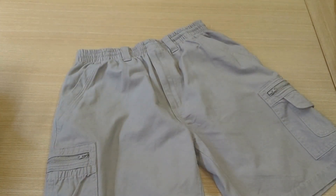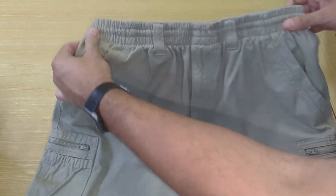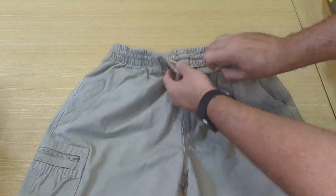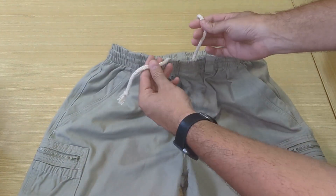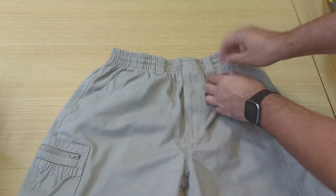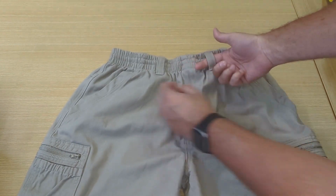Introducing our cotton cargo short. Designed and made with a stretchy elastic waist, together with an adjustable tie rope as well as reinforced belt loops, you can customize the fit to suit your style and ensure maximum comfort throughout the whole day.